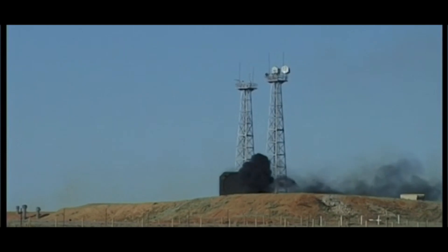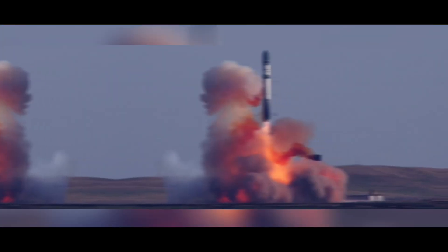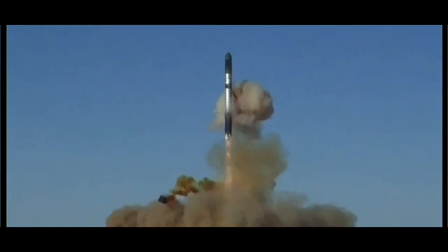The R-36 was one of the first missile systems to be equipped with multiple independently targetable re-entry vehicles (MIRV). This allowed the missile to carry several warheads, each of which could be directed at a different target.